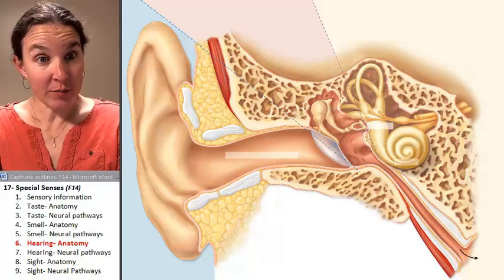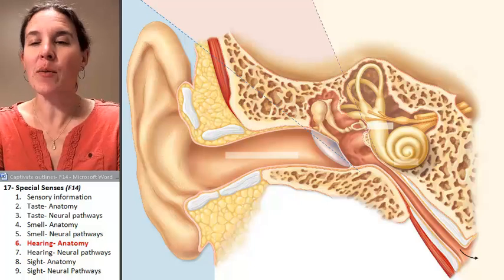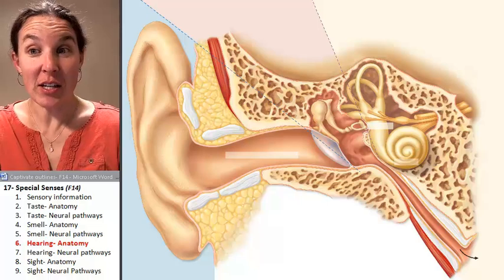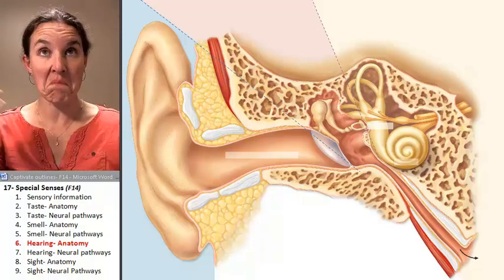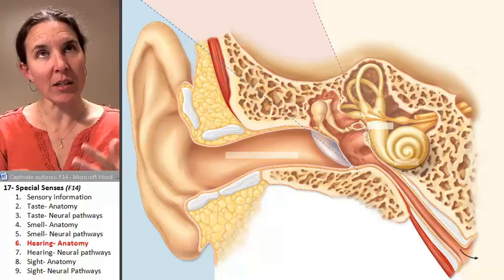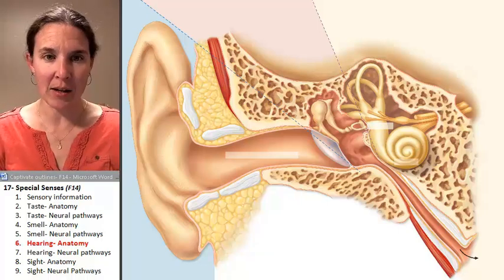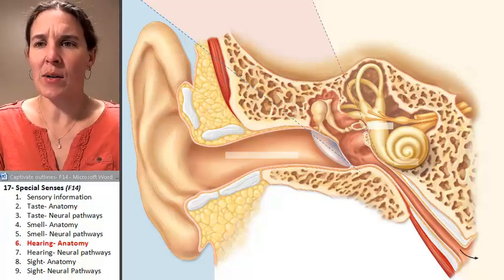When you think about your ear, you definitely think about hearing. Just kidding — there's definitely more to the ear than just hearing. The ear is involved in receiving perceptions of sound, but it's also involved in receiving perceptions of balance or position in space. So let's look at the anatomy of the ear so that we can identify how exactly it works.